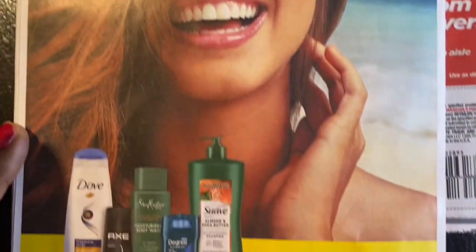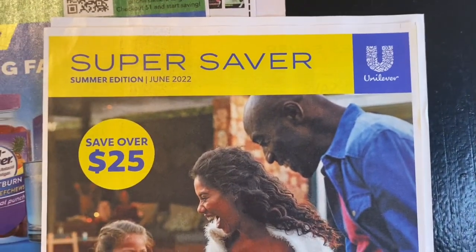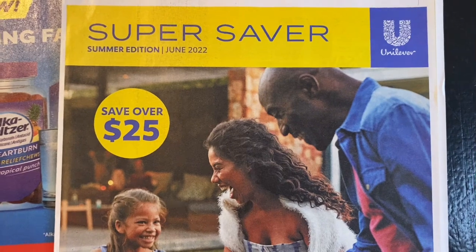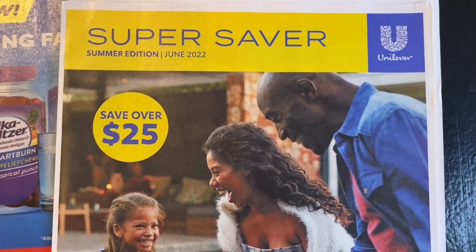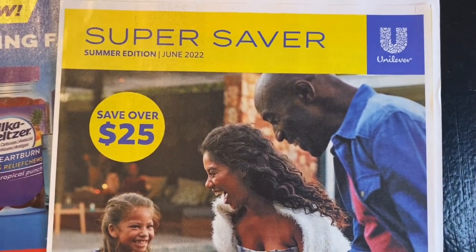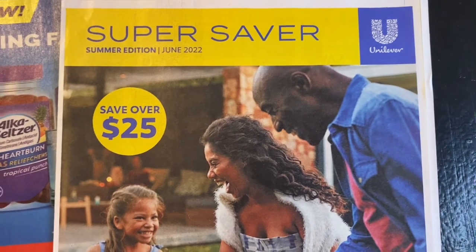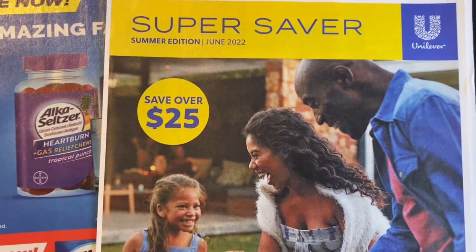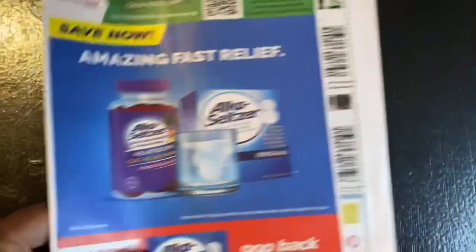This brings us to our last page of our Unilever insert. Also, if you want me to start back up my topics live, you can email me at beautifulqueenyt@gmail.com, hit me in my DM or on my messenger, or you can become a member on my Facebook group at beautifulqueencoupongroup. You can message me and let me know what topics you'd like me to talk about. Let's move on to our Smart Source insert.